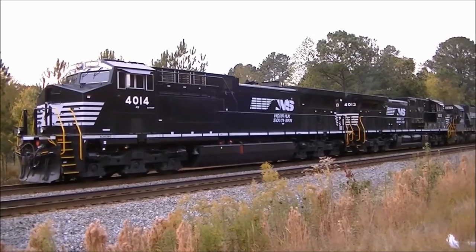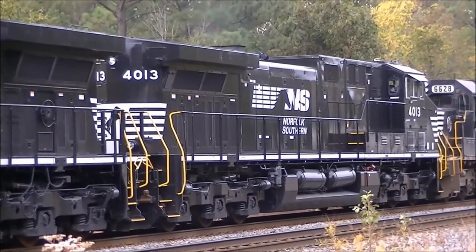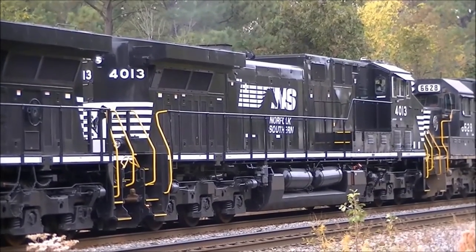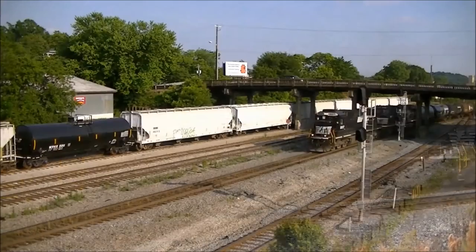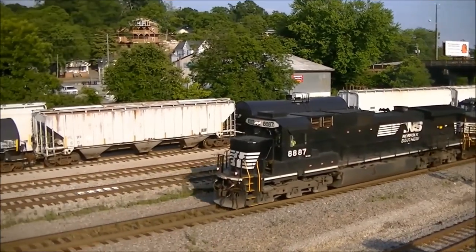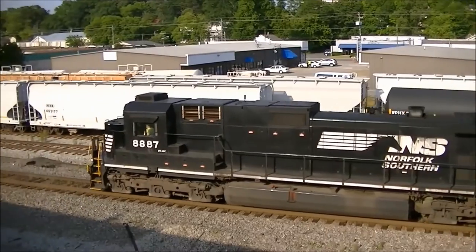Thanks to a tip from another railfan, I headed up to Waring Road, just north of Dalton, to find a pair of freshly rebuilt locomotives on the point of a grain train — NS AC44C6M's 4014 and 4013. Fresh out of Erie, Pennsylvania, these two are the newest rebuilt former C40-9 locomotives that NS is having rebuilt both in-house at Roanoke and Altoona, and by contract by General Electric.